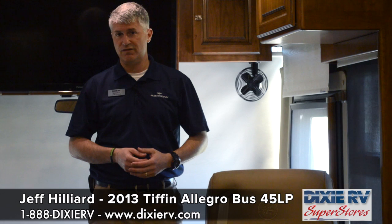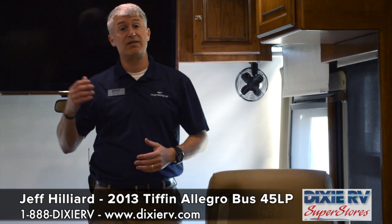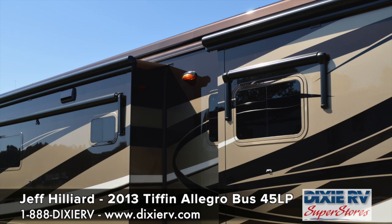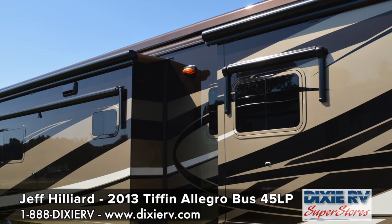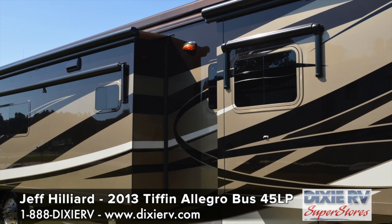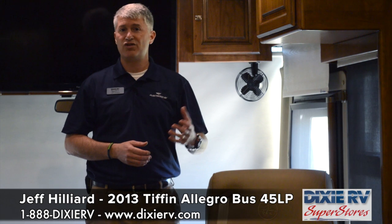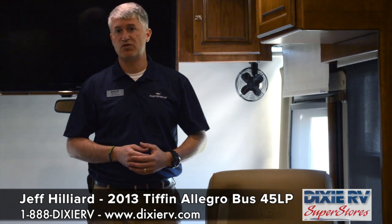We also look at a lot of the features of this coach. This is again the 45 LP, and in addition to some of the outside features we have — like the rail style awnings that hide the air conditioners — we also have seamless windows with no frame so you don't have the ugly black frames around your windows, an outside electric refrigerator that runs on 12 volt or 110, in addition to slide trays and great basement storage.